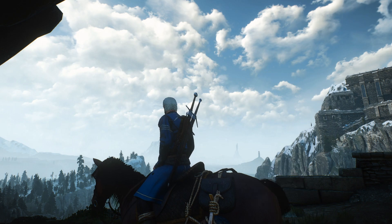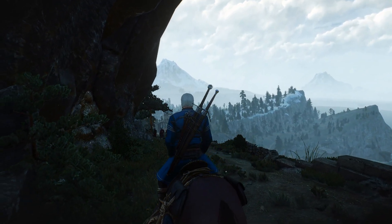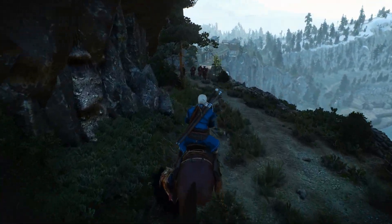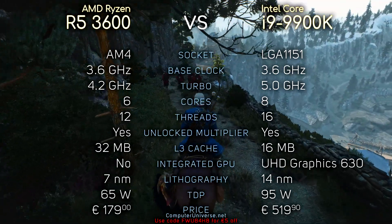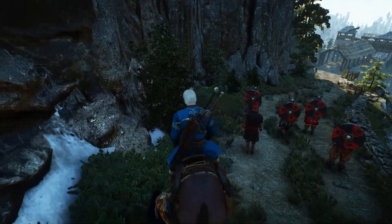Hey, what's up guys, Hughes here. So today we're going to see if a Ryzen 5 3600 bottlenecks an RTX 2080 Ti. I've seen some people in the comments asking for this video, so yeah, why not? Here you can see the specifications if you are interested, and without further ado, let's see the benchmarks.